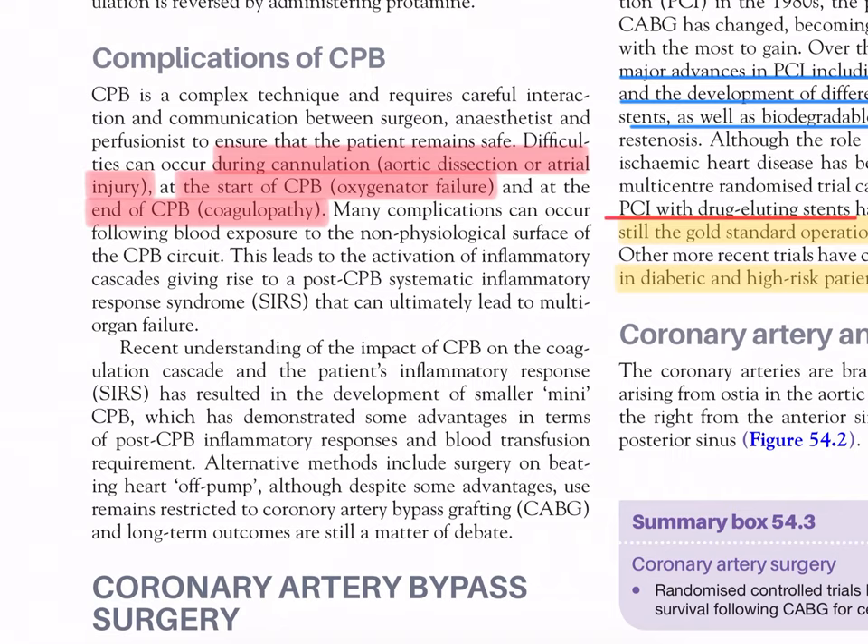Recent understanding of CPB's impact on the coagulation cascade and inflammatory response has led to the development of smaller mini-CPB circuits, which have demonstrated advantages in terms of post-CPB inflammatory responses and blood transfusion requirements. Alternative methods include off-pump surgery on a beating heart, although despite some advantages, use remains restricted to coronary artery bypass graft, and long-term outcomes are still a matter of debate.